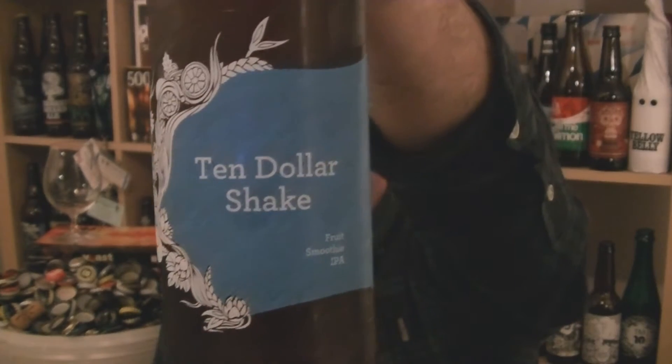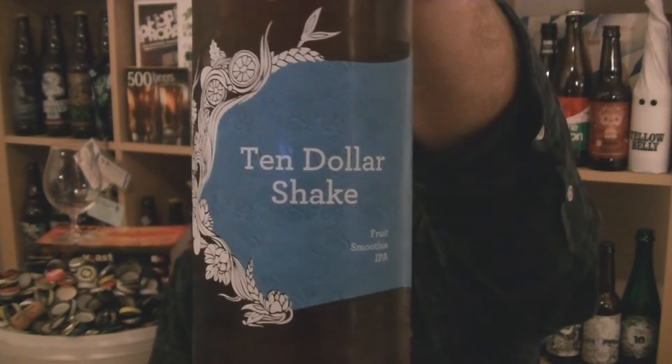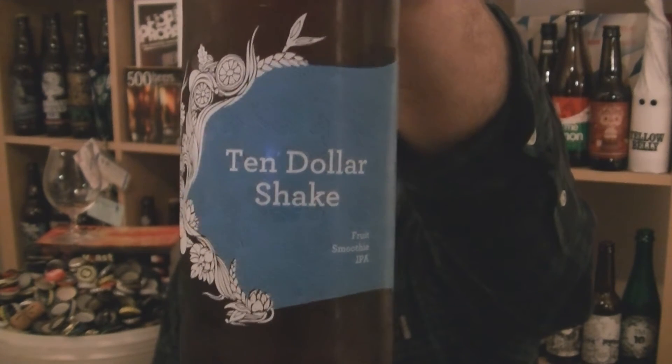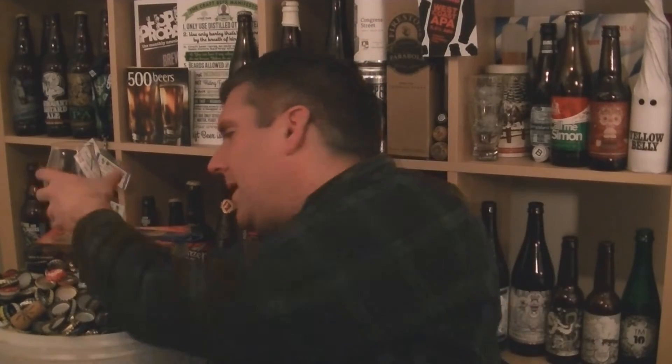It's a bottle of their Ten Dollar Shake. This was originally brewed as part of the BrewDog Collabfest 2016 in collaboration with BrewDog Shepherd's Bush. It is a fruit smoothie IPA, 6.6% ABV, brewed using lactose, passion fruit, mango, and papaya. I had this during Collabfest and was absolutely blown away by it.